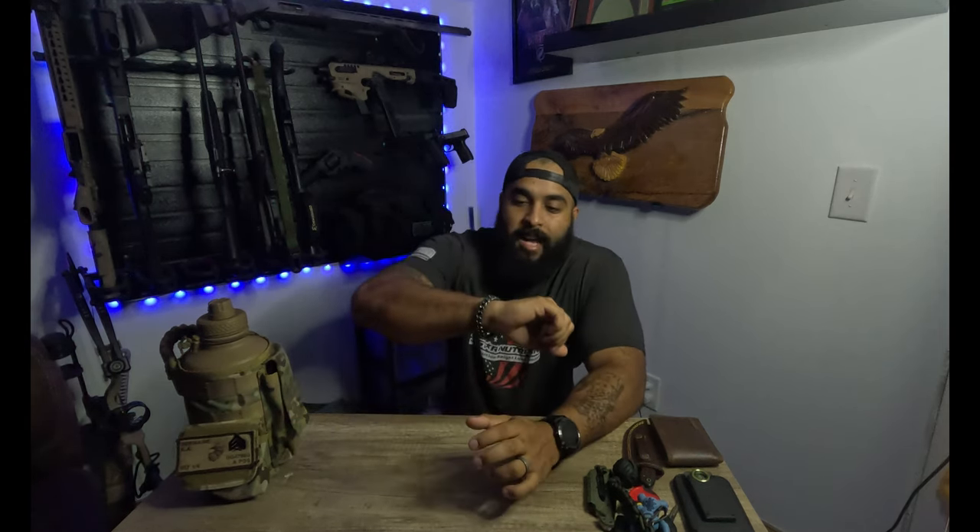On my wrist I also have this Hero Bracelet — a Knights Templar knight bracelet. You've probably seen it on Instagram or Facebook. When you spend money there, I think about 50% goes to veteran crisis or veteran support. I really love this bracelet. I also have my wedding ring, which is gold and meteorite — my wife got it for me.